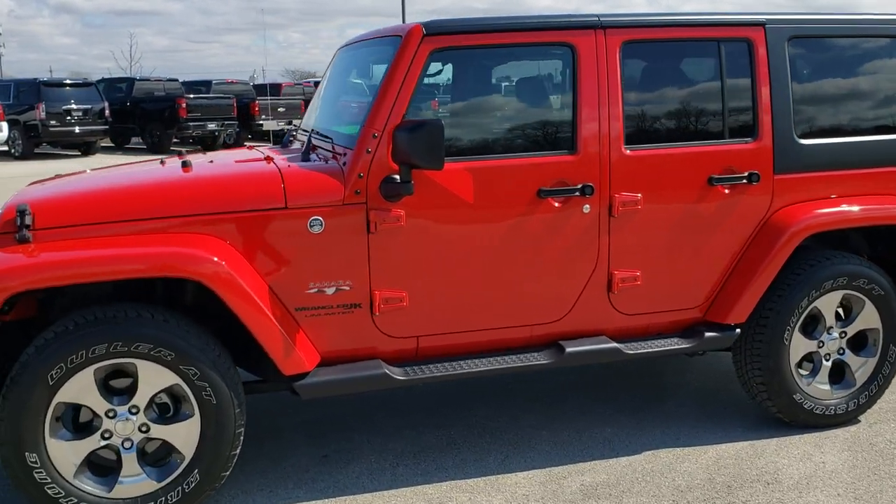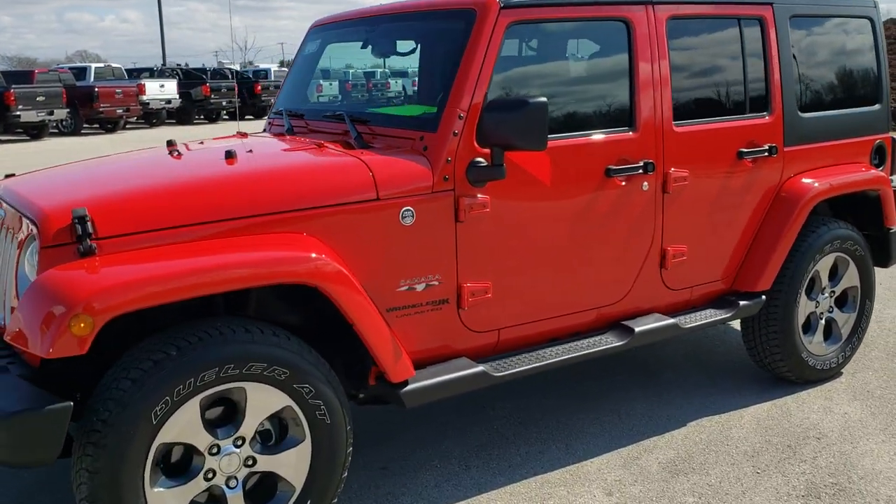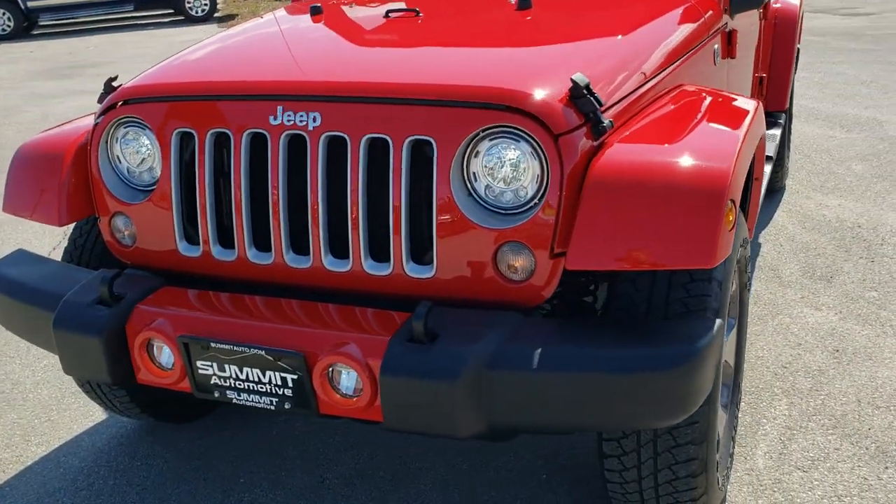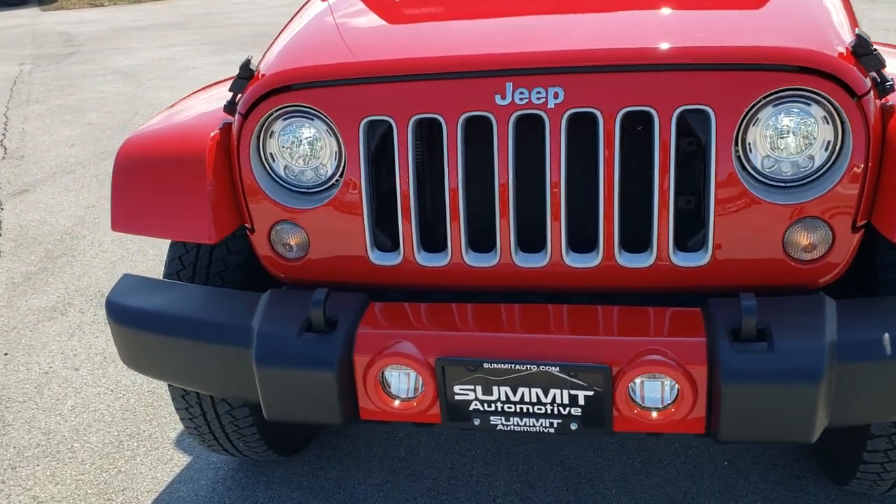This is stock number 20J123A. We are here at Summit Automotive in Fond du Lac, Wisconsin, your new and used Jeep and Jeep Wrangler Headquarters.